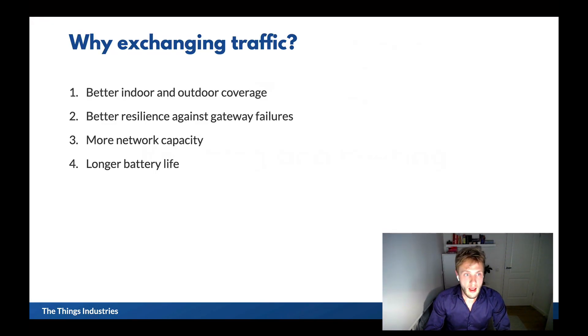Roaming and peering — exchanging traffic between LoRaWAN networks. So why would you do that? First, it's for coverage: better indoor and outdoor coverage. It also provides more resilience against gateway failures. LoRaWAN is long-range, so if your gateway fails, then maybe another gateway picked up the message and sends that to you.